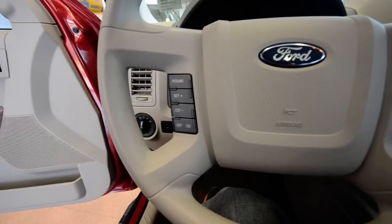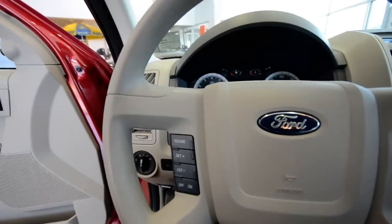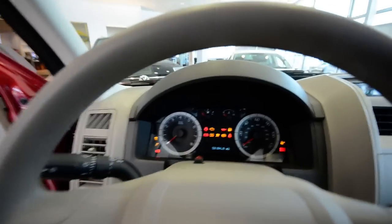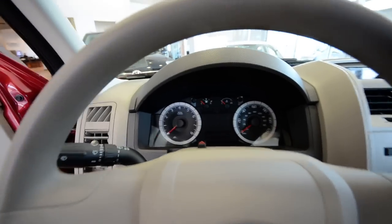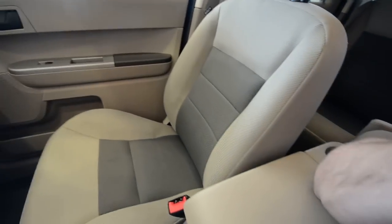As you can see, cruise control is on the steering wheel there. There are 53,000 miles on the clock — not bad. You've got power windows, power door locks, power mirrors, and this comfortable cloth interior. It's a two-tone, kind of a gray with maybe a slate insert.